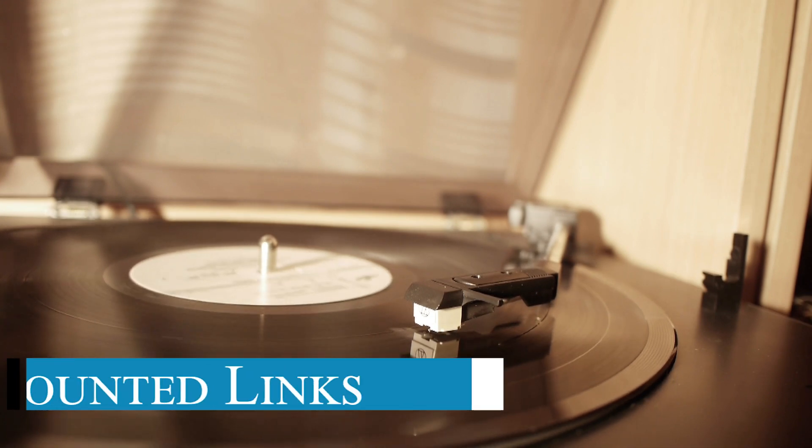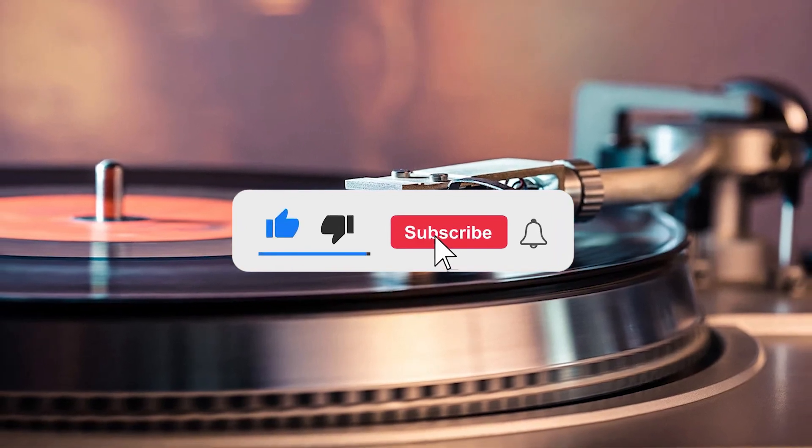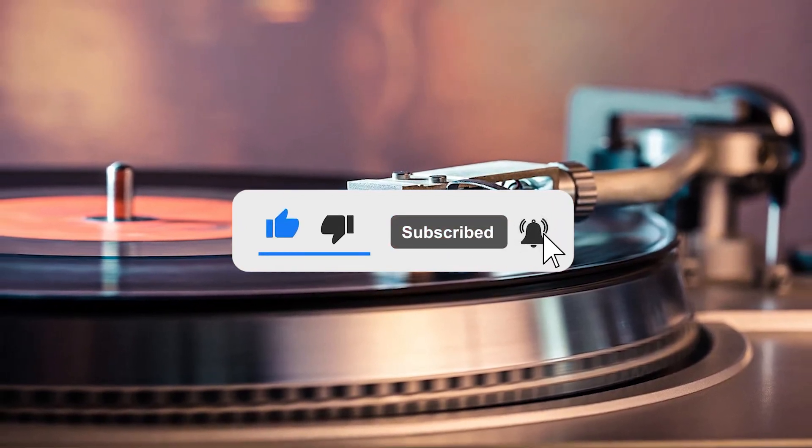Don't forget to check the description below for links to each of the turntables we'll be discussing. Hit the subscribe button and turn on notifications, because we're about to take you on a journey into the world of the best turntables.